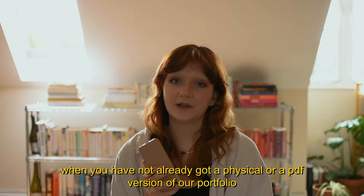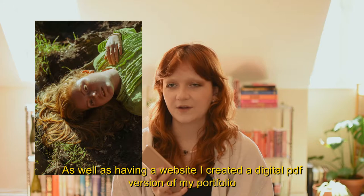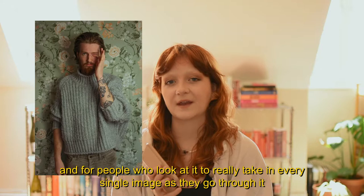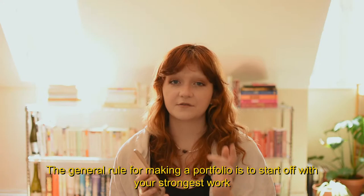As well as having a website, I created a digital PDF version of my portfolio. For that one, I decided to simply show my images on single pages with no borders at all. I find this the best way to show the details of my work and for people who look at it to really take in every single image as they go through it.